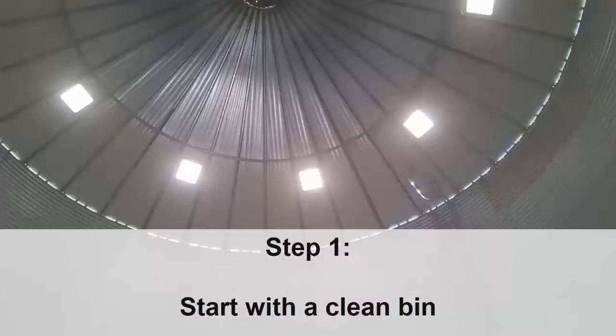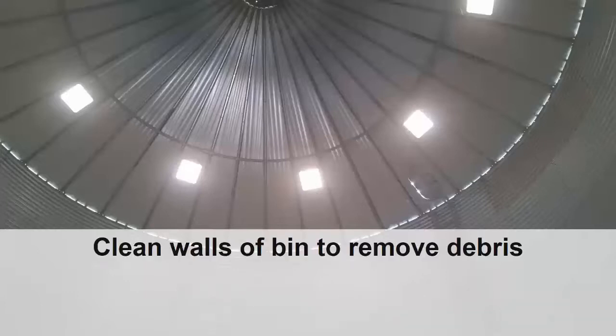The first step in prevention is to start with a clean bin. This includes keeping the area outside of the bin free of weeds and debris. The inside walls should be cleaned of fine particles and foreign material.